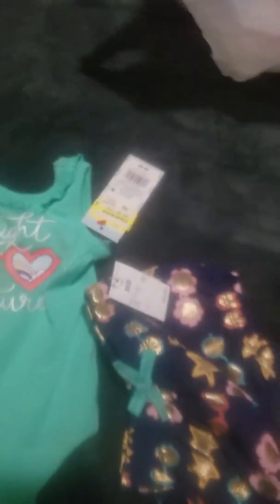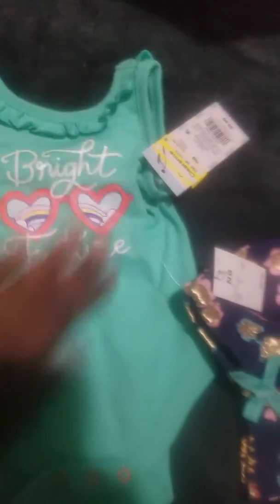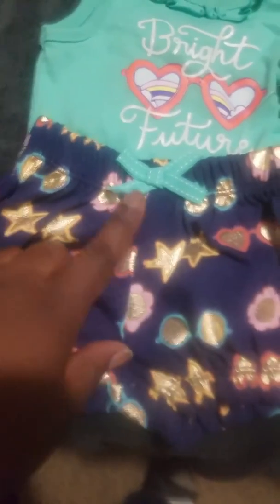I found this on clearance for my new baby — any of the newborn babies can wear it. It's a blue-green sleeveless onesie with a ruffle around the neck that says 'Bright Future' in white letters with cute little sunglasses and a rainbow going between them. The shorts are navy blue with little sunglasses, stars, hearts, and flowers in different colors with a little bow to match the shirt. It was only $2.98 on clearance.